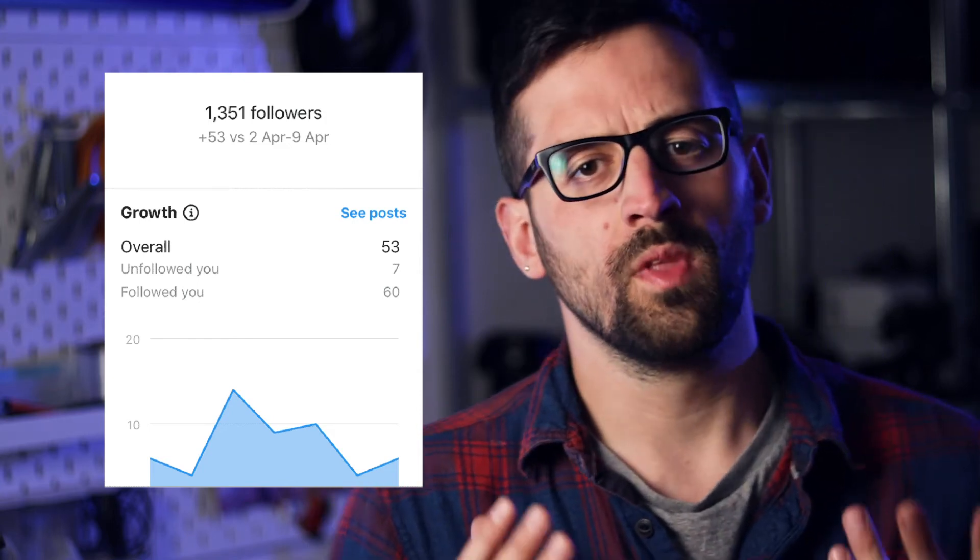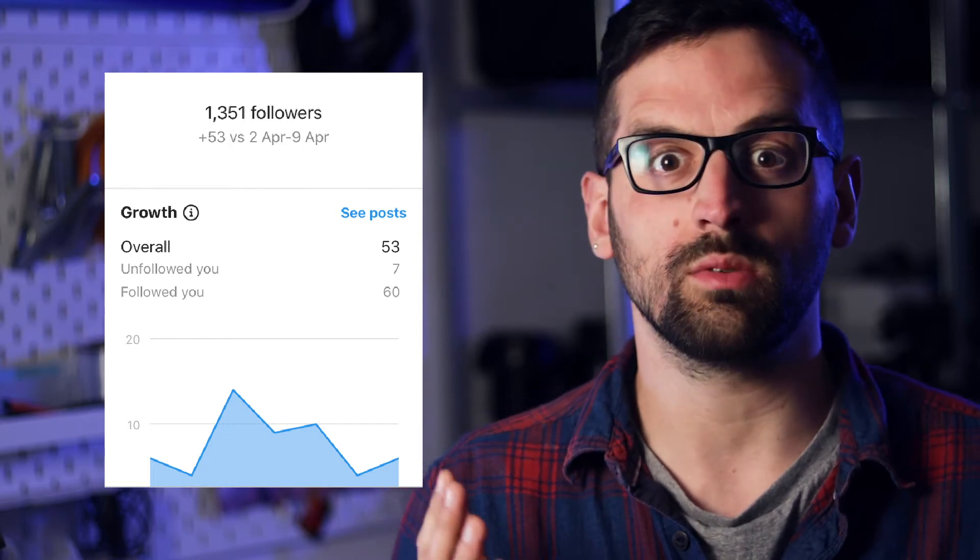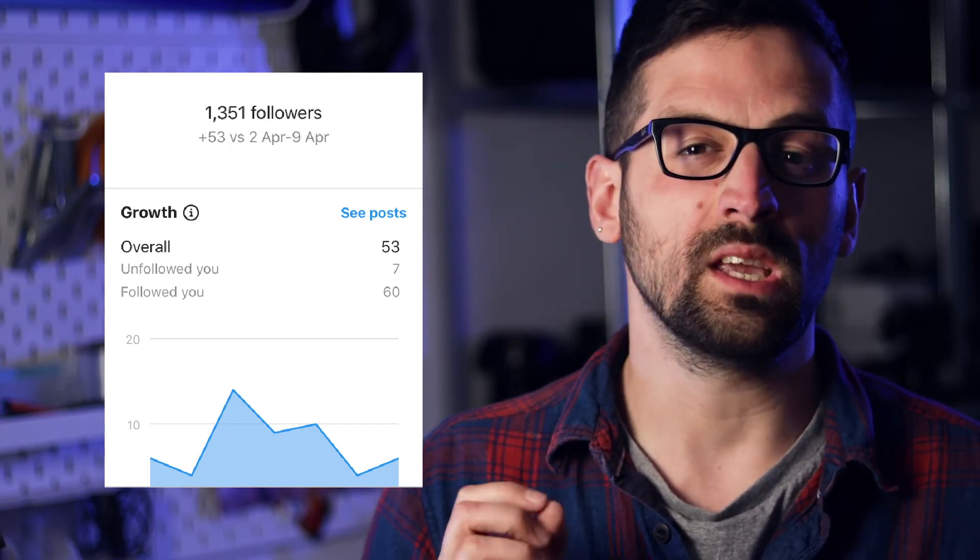And last up, we have the audience tab. This is where most people will concentrate their time because this is the amount of people who have followed or unfollowed you in the last seven days. As you can see from this, I gained 53 followers in the last week, which doesn't seem like a huge amount. But when you look at the fact that I did only have about 1,200 followers at the beginning of it, it is quite a big jump.